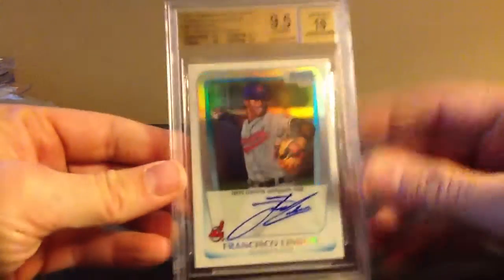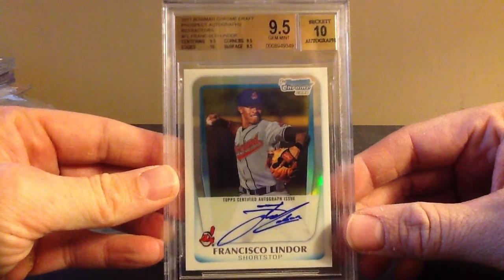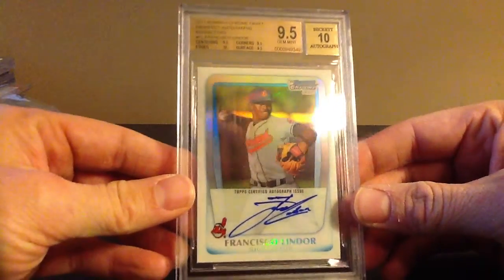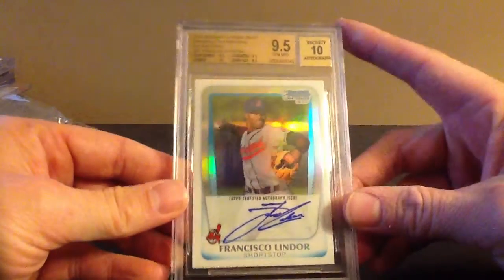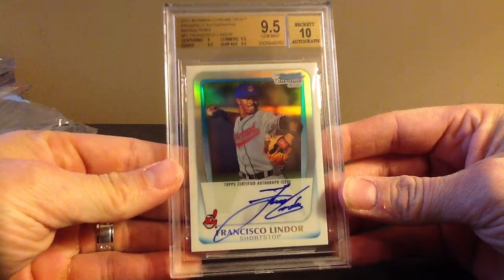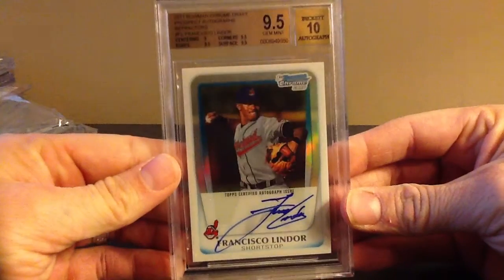I've bought a ton of these guys — a ton of this card, if you watch my videos from the summer. I had them all sitting and I was waiting to send them in. I sent about 7 to PSA and they all came back 9s, or the majority did. So I wanted to see what Beckett would grade them out as. I think Beckett's a little easier on the Bowman Chromes — don't quote me on that, but that's just from my experience. This is the Lindor to 500, 9.5 — same card. They're grading these ones pretty easy. The cards are also in good shape. I took a pretty good look and wiped the surface on all of them to give myself the best odds. Another Lindor 9.5.